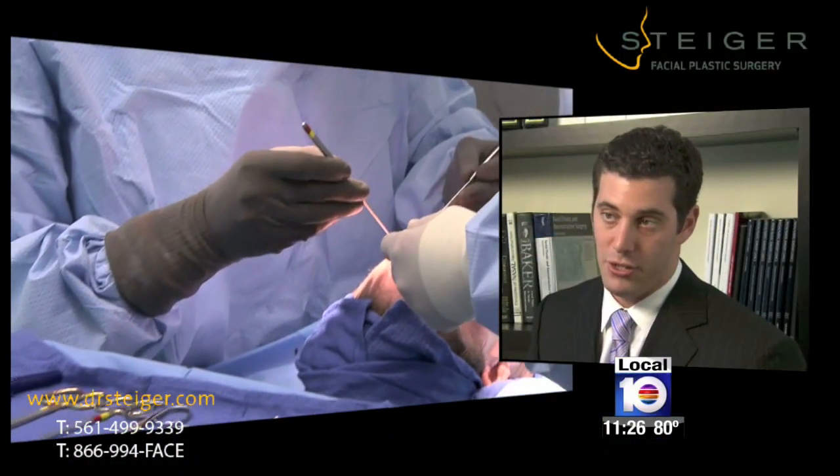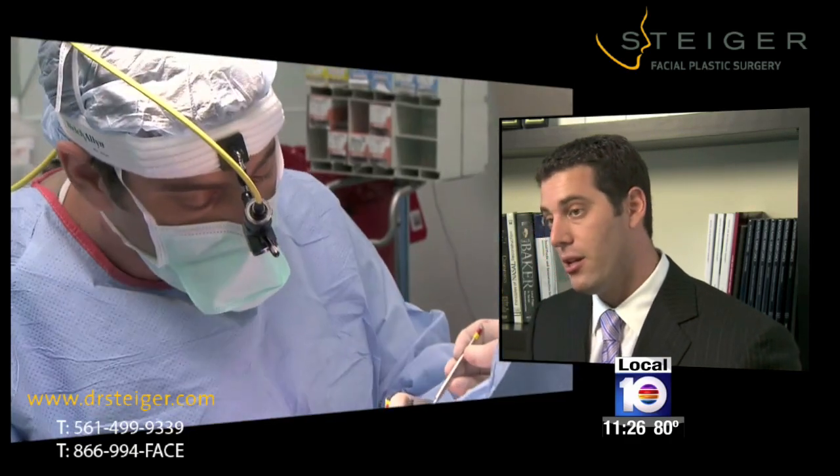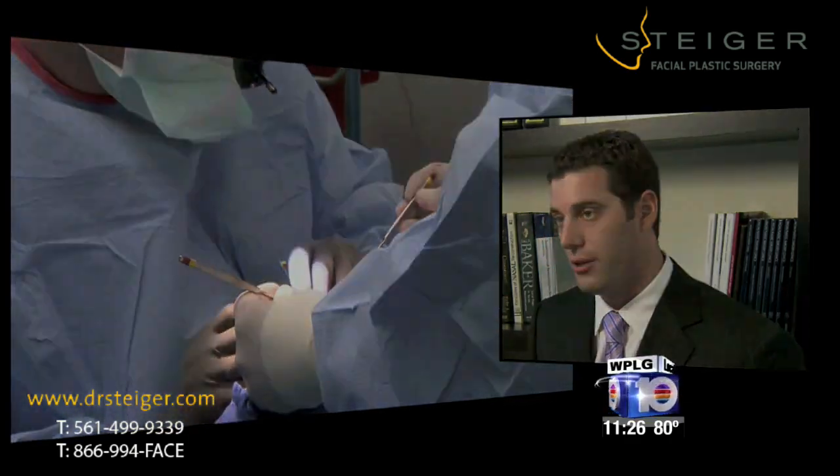In the operating room, the doctor distilled and purified the fat into single microscopic cells, done in such a way as not to destroy those cells.